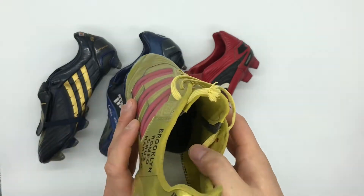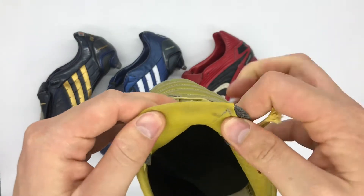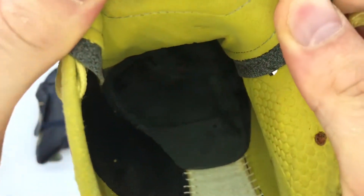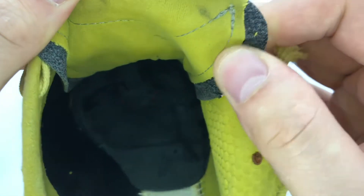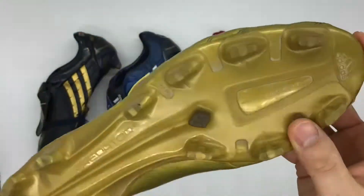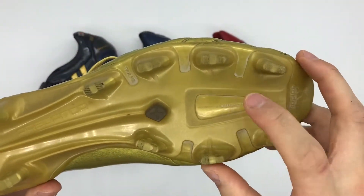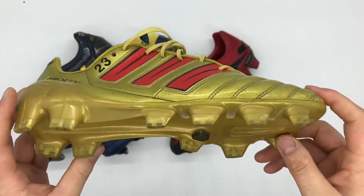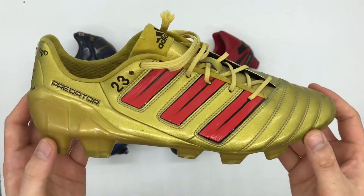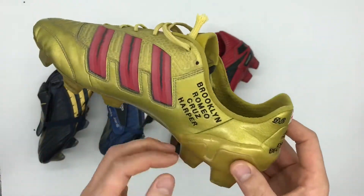In terms of sizing, Beckham's boots measure to be around a UK 8.5, which is around a US 9. Taking a closer look inside the boots, you'll notice the foot port there. The large exclusion is the lack of power spine — it states 'power spine' on the sole plate however there is no cavity there whatsoever, just there for advertisement purposes. Beckham did not use the power spine in his boots, which is interesting as it was something he was advertising but not using at all.